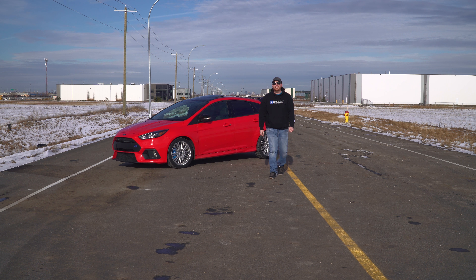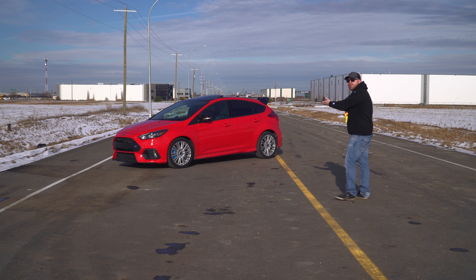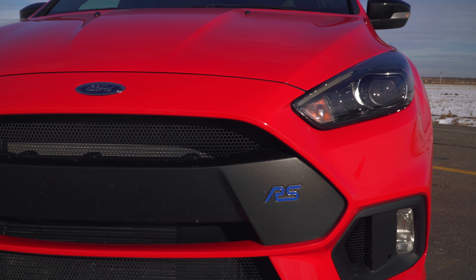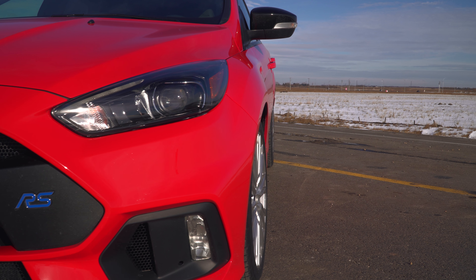Welcome to another installment of Canadian GT. I'm your host Josh, and this is what replaced our 2016 Focus RS. Would you just look at it? Follow me while I take you through all the differences between this car and our 2016 Frozen White RS.